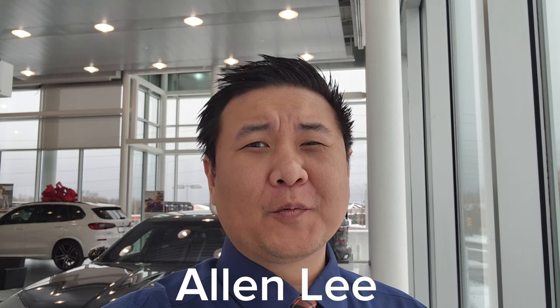Hey everyone, this is Alan from BMW Durham back again with another video. We have another new arrival — it's the 2023 BMW 760i xDrive sedan in Carbon Black Metallic with the Amarone Merino leather interior.